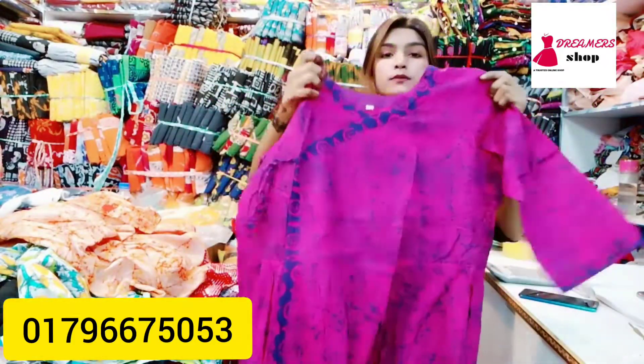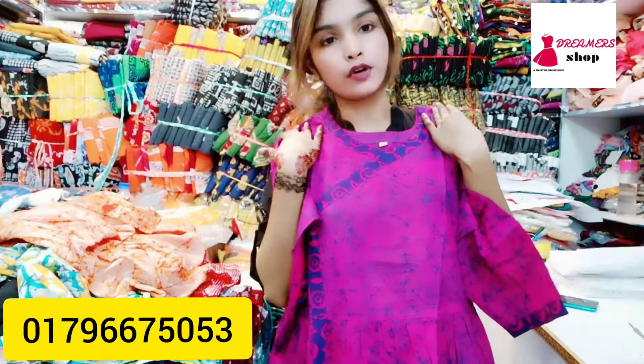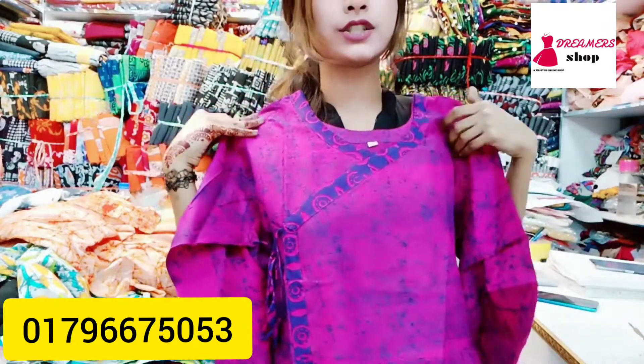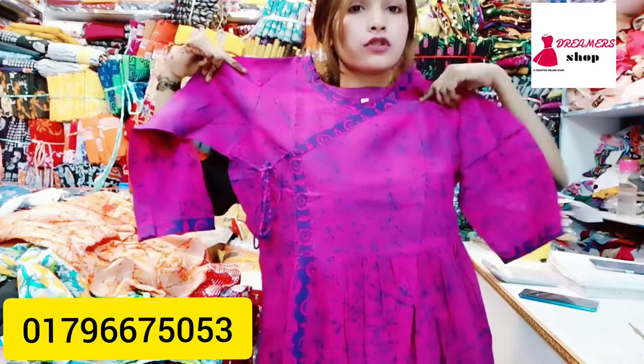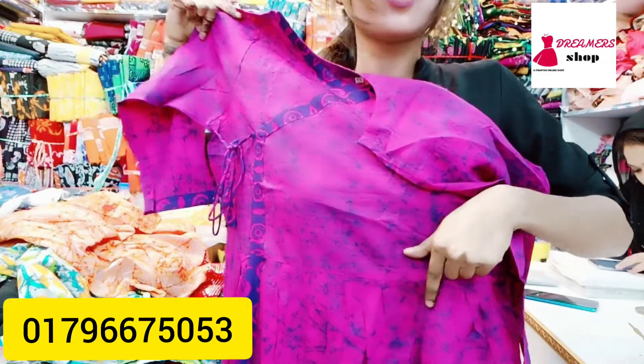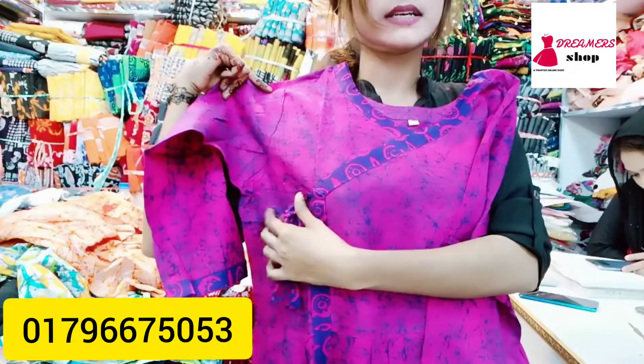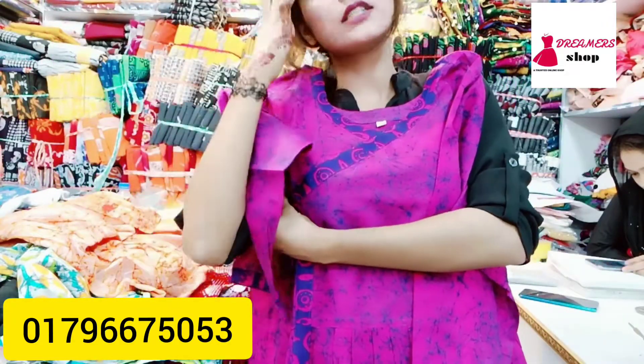Let's look at the size. The size of this dress is 48.